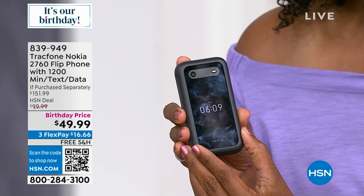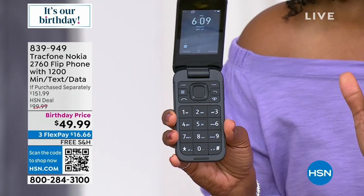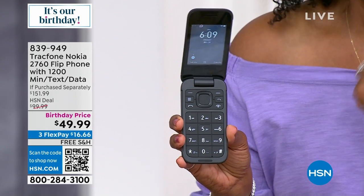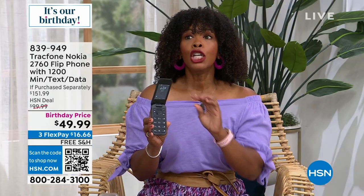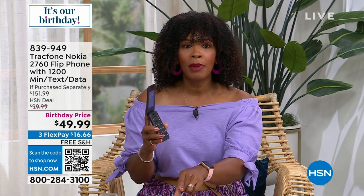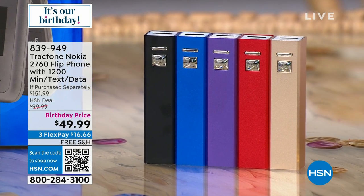If you're saying, that's what I've been wanting, then do it. Birthday price — normally for everything you're getting, you'd be paying double here at HSN. If you were going to purchase everything separately, you'd be paying over a hundred dollars more for the exact value, including the phone, the chargers, the power bank, the 1,200 minutes of talk, text, and data, and the fact that you've got up to a year to activate. You'd be paying over a hundred dollars more than what you're spending today.